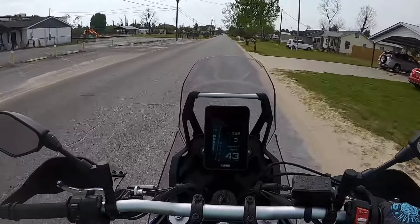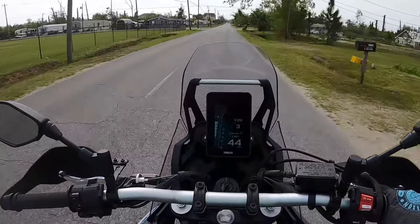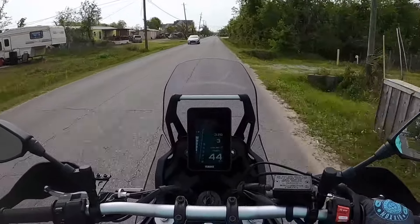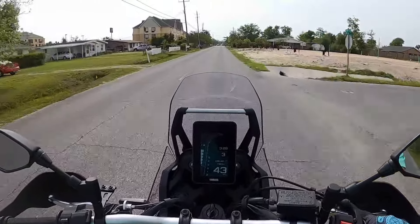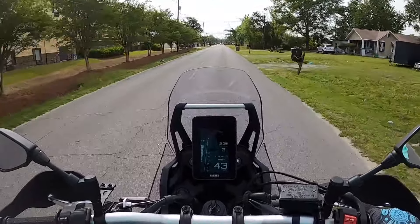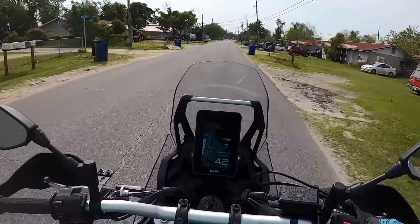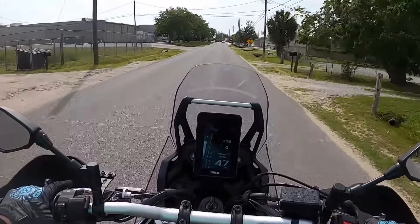First things first, let's talk about power — and this bike has plenty of it. It is comfortable to ride on the streets and it does do well, but I just want to state for the record, and Yamaha states this as well, that this is a straight-up adventure bike. This thing is not genuinely intended to be a street-only motorcycle. Yamaha is a serious contender in the adventure category and they wanted this bike to be lightweight, nimble, slim, and fun to ride — and pretty much handle whatever terrain you're willing to throw at it. And it absolutely can.